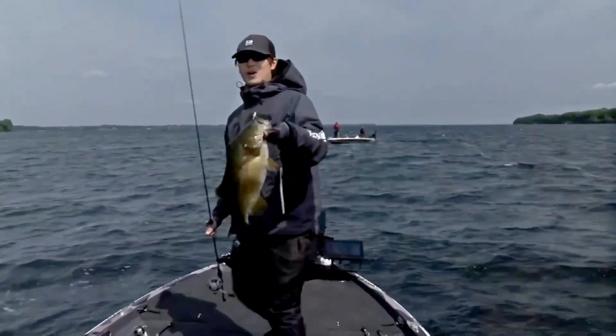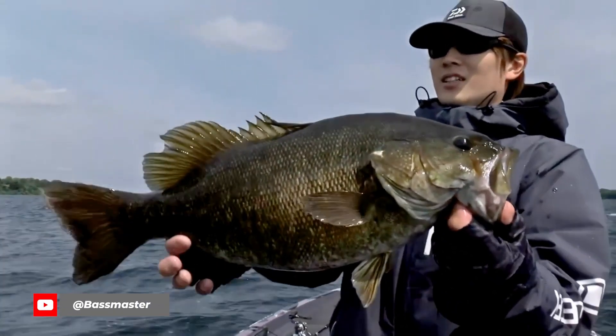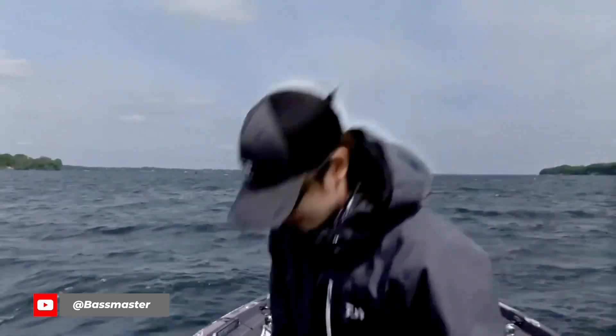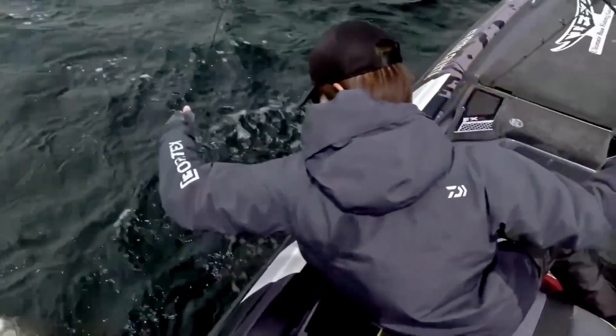After that tournament, Kyoya got internet-famous for all the transducers he was running on his boat. But here's Zona with a great explanation of why he won: it's not a secret spot — there have been tournaments dominated in that area for years. He basically just out-fished anglers around him from 25 all the way out to 50–60 feet of water. He out-fished everyone at basically a community hole, not because he's a whiz-bang ace with forward-facing sonar, but because he's an excellent finesse fisherman.